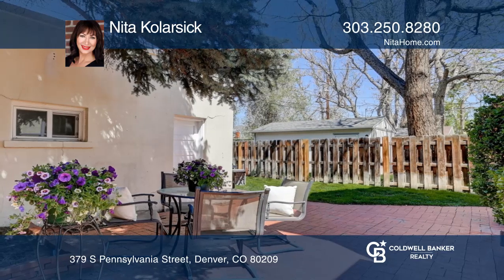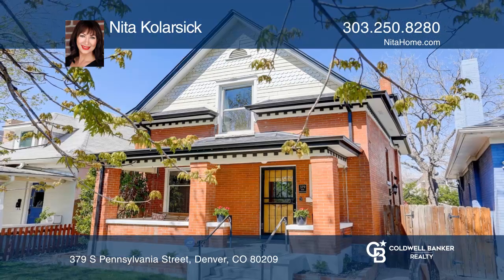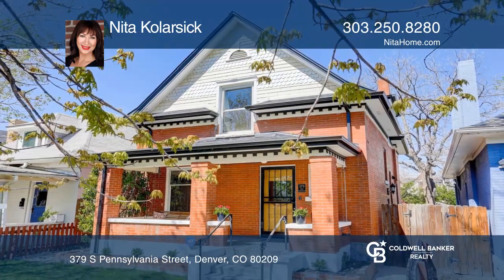This home is complete with a patio and backyard. Nita Kolarczyk is ready to show you your new home!